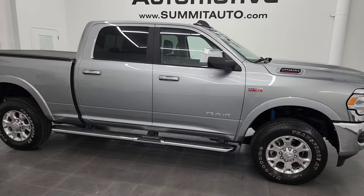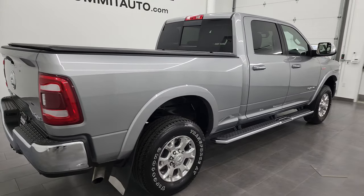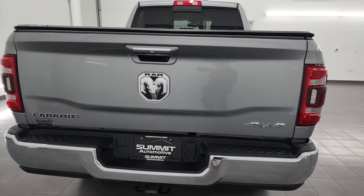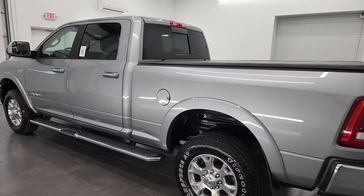Hey, this is Brett, and this 2022 Ram 2500 Crew Cab Short Box Laramie Level 1 is stock number 13308Z. I'm here at Summit Automotive in Fond du Lac, Wisconsin — your new and used heavy-duty truck and Ram headquarters.